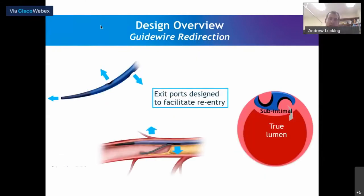At the distal end, the important feature is that the device is ovoid in cross section, so it tends to self-orientate in the subintimal space. You end up with one exit port facing out to the pericardium, which is rarely useful, and one exit port facing back towards the true lumen, which is exactly where you are aiming.